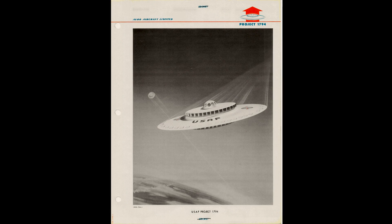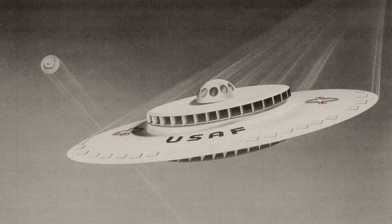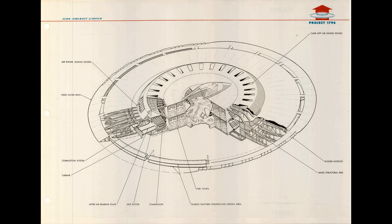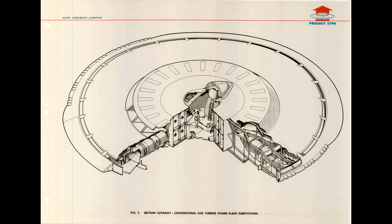Yes, really — a flying saucer. This was serious research about how to build a real flying saucer. Not a UFO of course, but disc-shaped aircraft called Silverbug Y2 and the prototype PV-704. They were designed to be VTOL — vertical takeoff and landing — fly supersonic and at extremely high altitudes, up to Mach 3 plus and a hundred thousand feet.